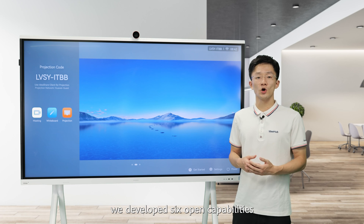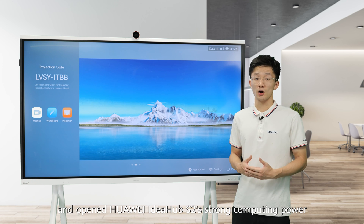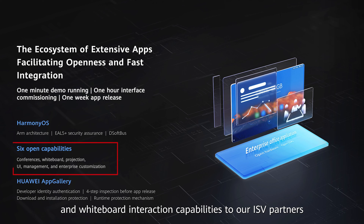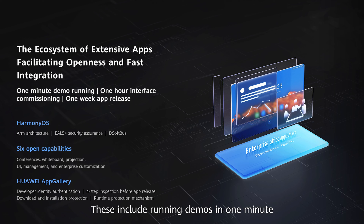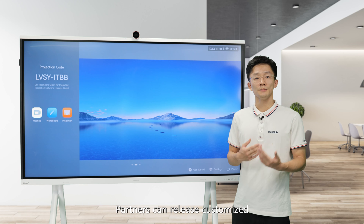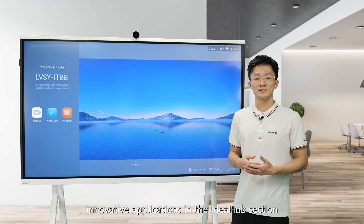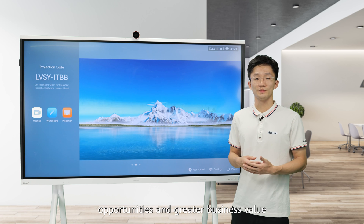We developed six open capabilities, exposing the IdeaHub S2's strong computing power, video conferencing, collaboration capabilities, and whiteboard interaction to ISV partners, enabling them to build industry applications quickly and efficiently. This includes running demos in one minute, commissioning interfaces in one hour, and releasing apps in one week. Partners can release customized, innovative applications in the IdeaHub section of the Huawei App Gallery for more market opportunities and greater business value.